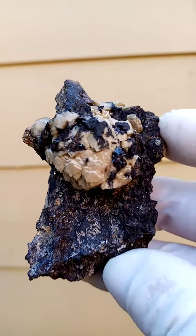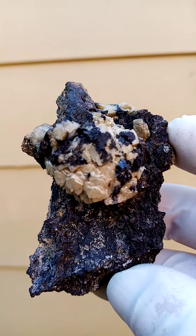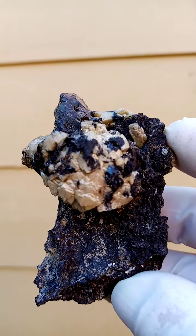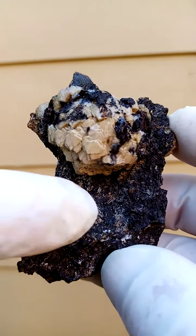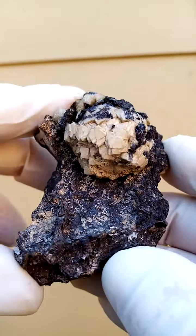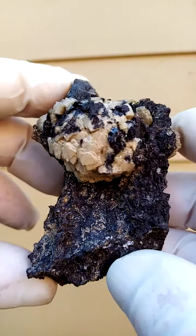Now under shortwave UV, this is also fluorescent — this would fluoresce a red, a light red or pink. We'll have a look at the matrix; perhaps there's some tiny calcites there, though I can't see any reflection at the moment.